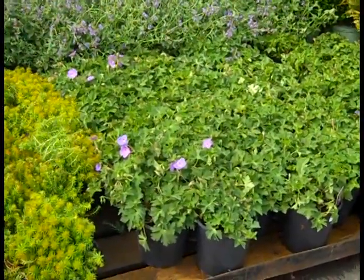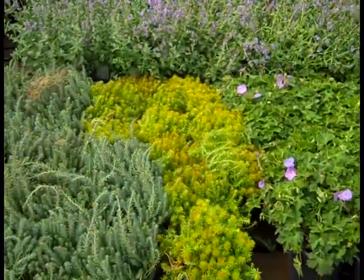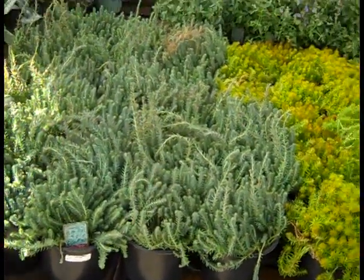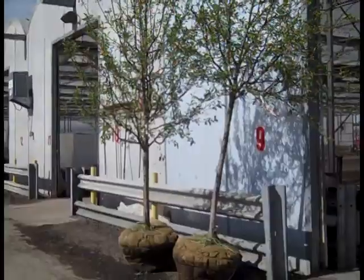More nice perennials here — we have Geranium Roseanne. In the background we have some Nepeta showing some color, more of the sedums. Here we have blue spruce which gives you another color there. Gorgeous sedums, beautiful Roseanne.